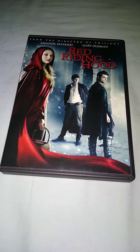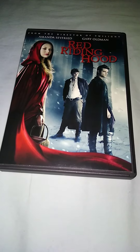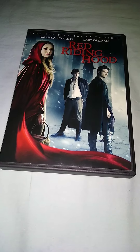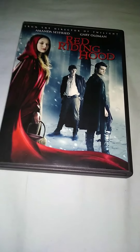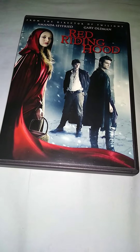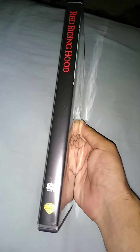Here you got the cover — from the director of Twilight. The front of the cover looks nice. Here's the front: you got all the characters, you got Amanda, you got these two actors. And here's the spine — Red Riding Hood.